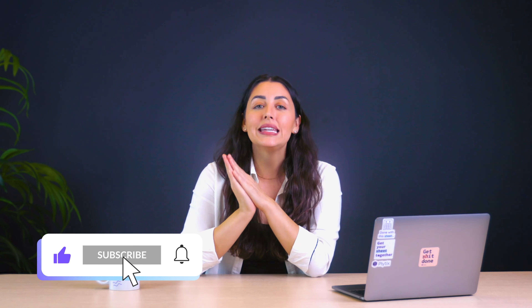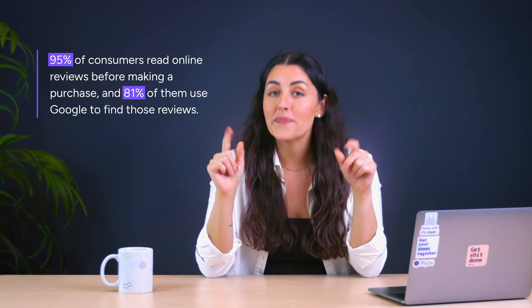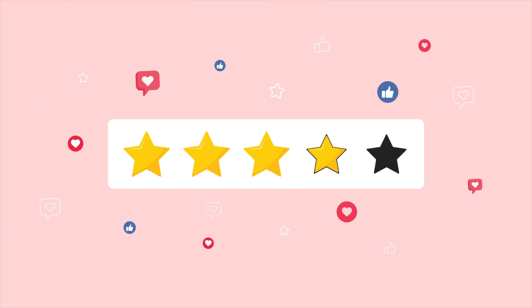We're going to shift gears for our last tip: include customer reviews in your listings. According to Global Newswire, 95% of consumers read online reviews before making a purchase, and 81% of them use Google to find those reviews — which is why including customer reviews in your Google Shopping listings is crucial. Reviews build trust with potential buyers and influence purchasing decisions by providing real feedback from other shoppers. Listings with reviews are more likely to rank higher, catch the attention of the buyer, and ultimately increase conversion rates.